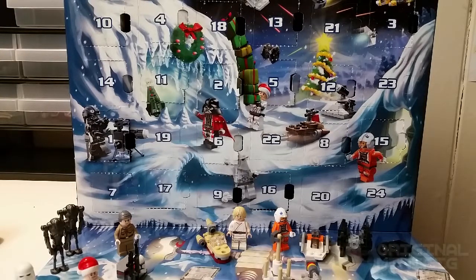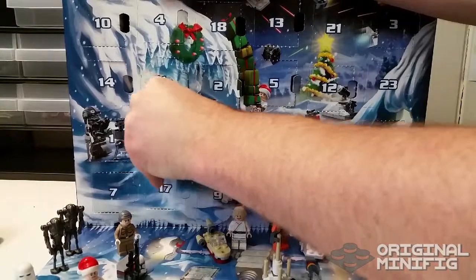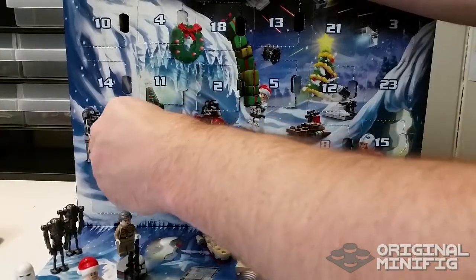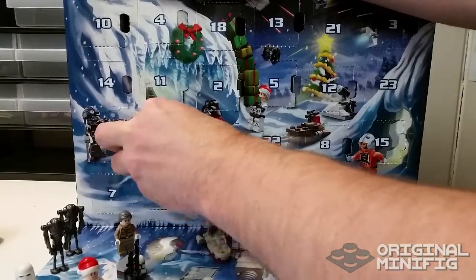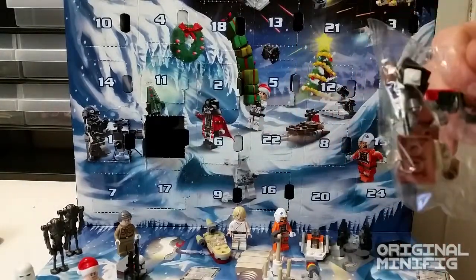Hey there friends, Kevin here, the original minifig. Now we're going to open day number 19 of the 2014 Lego Star Wars calendar, and date 19 is right here. We are getting towards the end now, and we have another ship — it actually has a sack of gifts on it, like a Santa gift bag. So let's build it.